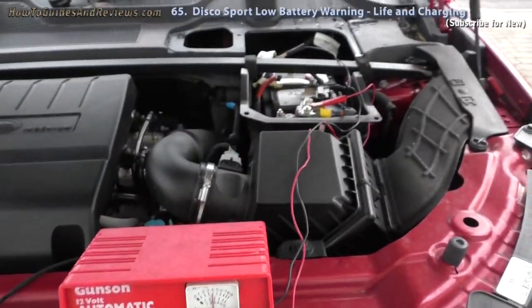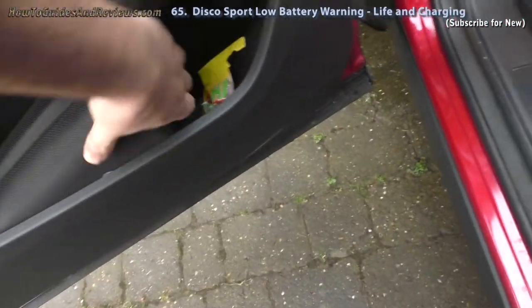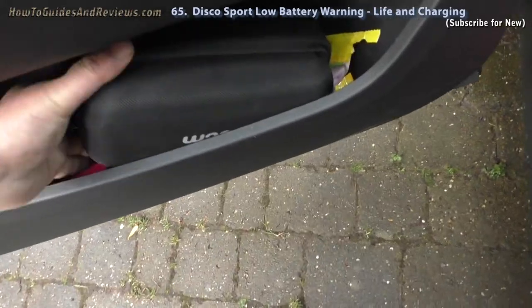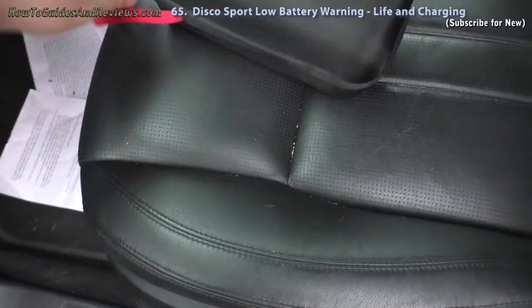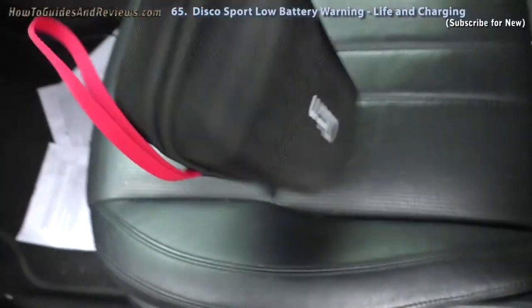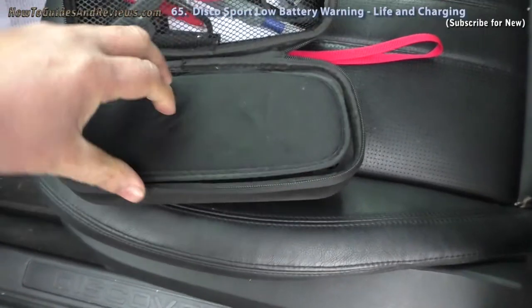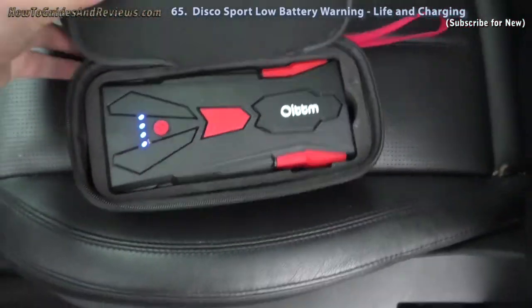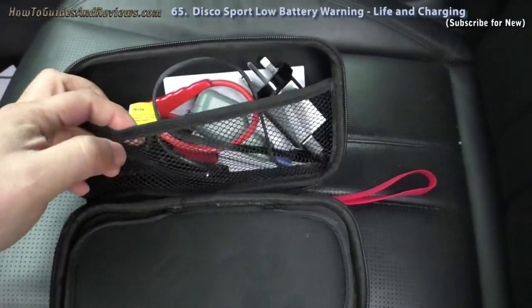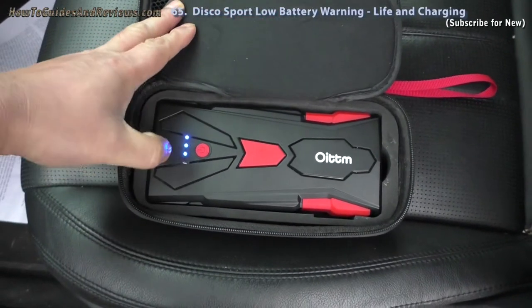I think it'll last me six months, but just to be on the safe side I'm keeping a battery charger and a small compact battery jump starter in the car. I'll show you what it looks like — it's compact, bought online for about £80. It's a very compact charger, fully charged, in case I need to jump-start my car. So I'm not leaving things to chance — when the low battery warning appeared, I straight away went out and bought a jump starter for £80 from Amazon.